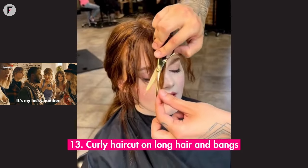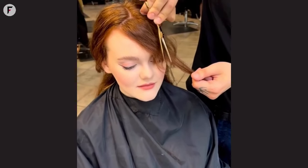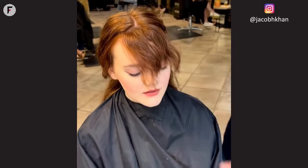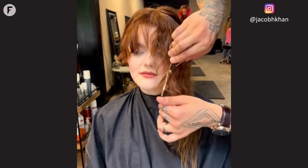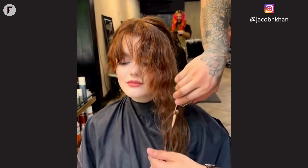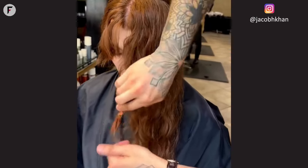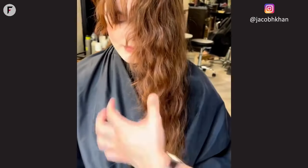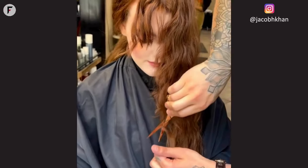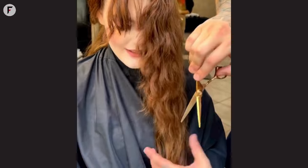13. Curly haircut on long hair with bangs. Ignite the world with a fiery cascade of red curls. This long curly haircut, kissed by the hues of a blazing sunset, is more than just a style — it's an embodiment of passion, warmth, and vivacity. For those with round faces, each curl dances like a flame, illuminating and accentuating your features in the most mesmerizing way. The bangs frame the face, adding depth and intrigue, making every glance a captivating story of allure and mystery.